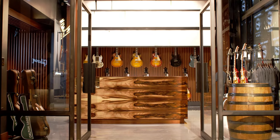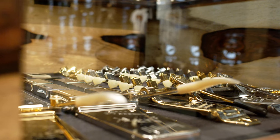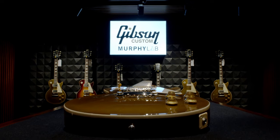The Gibson Custom Shop celebrates the pinnacle of guitar craftsmanship. Select your wood top and build your own made-to-measure Les Paul, and check out the innovative, hand-aged Murphy Lab line of guitars.